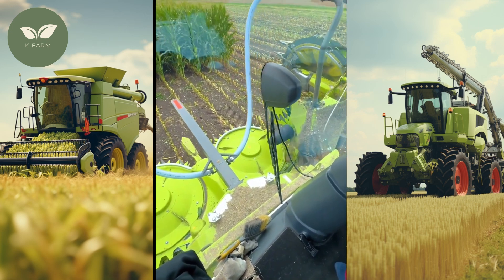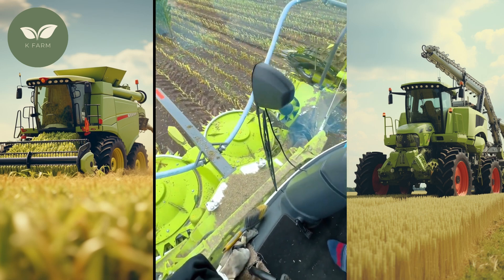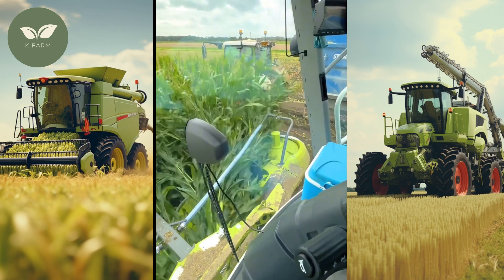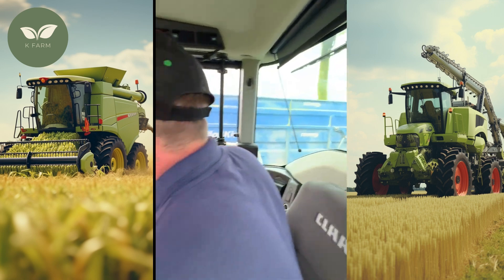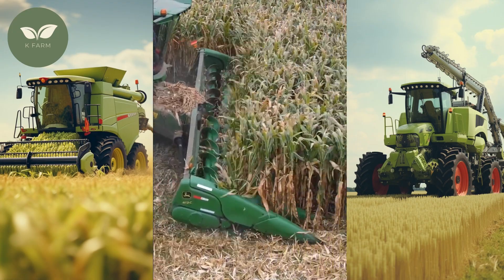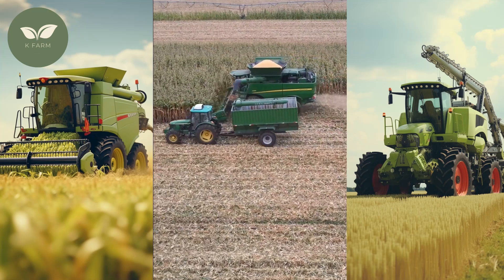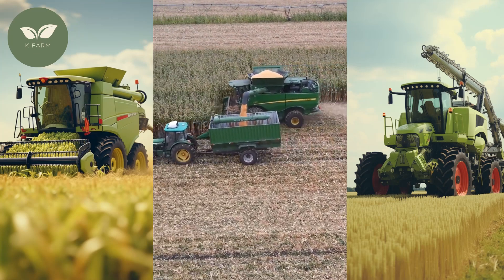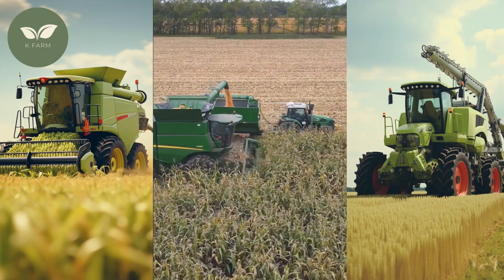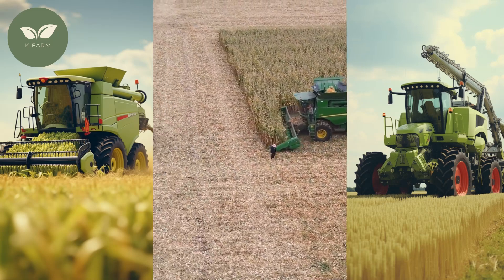Before we dive into the details of the 150-ton corn harvesting machine, let's first understand why such innovation is crucial. Corn is one of the world's staple crops, vital for food, animal feed, and various industrial applications. As the global population continues to grow, so does the demand for corn. To meet this rising demand sustainably, farmers need to increase their productivity while minimizing their environmental footprint. Traditional harvesting methods are often labor-intensive and time-consuming, making it challenging to keep up with ever-increasing demand. This is where the 150-ton corn harvesting machine steps in, offering a solution to these challenges.